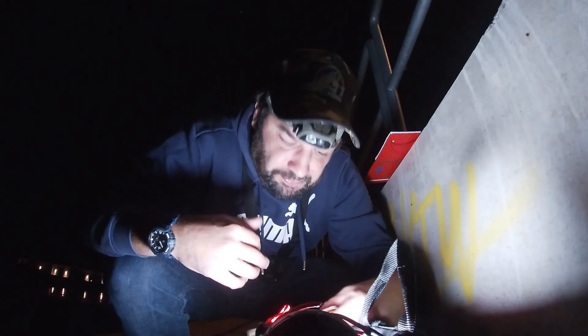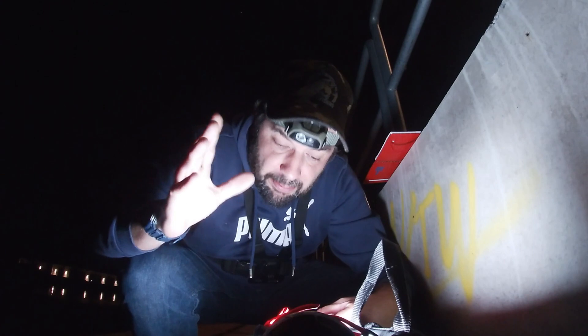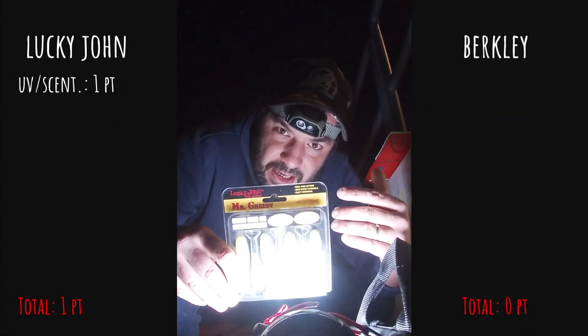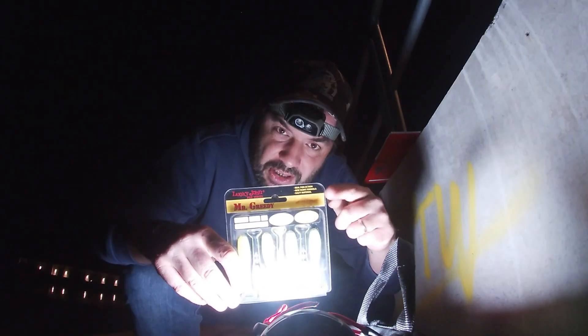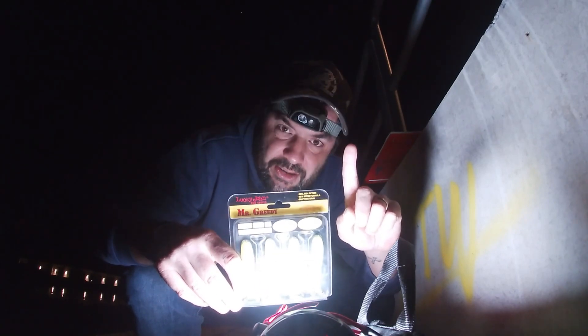UV scented - well, both lures are flavored and scented, but none of them glow in the dark. But I think the point should go to the Lucky John because it's really UV active. The Berkley's are kind of UV active, but not as much as the Lucky John. So well done Lucky John, one point for UV scented.